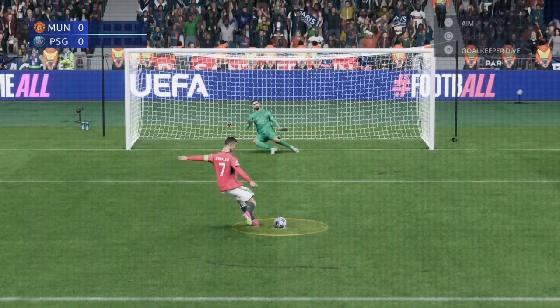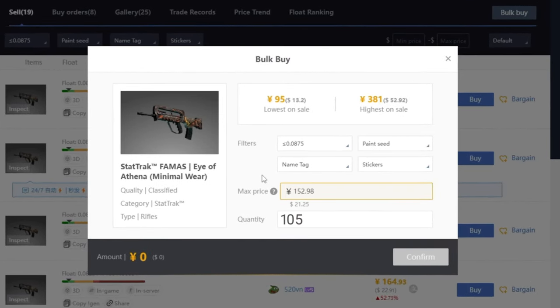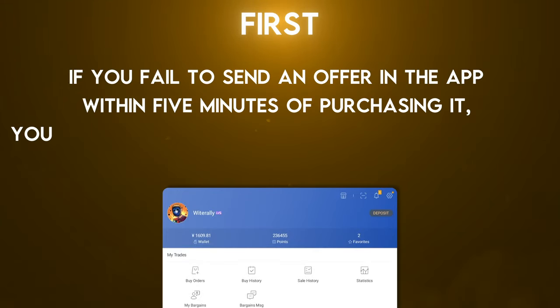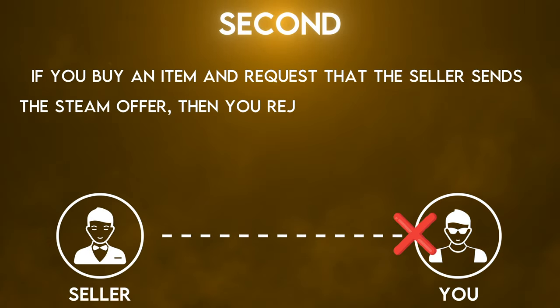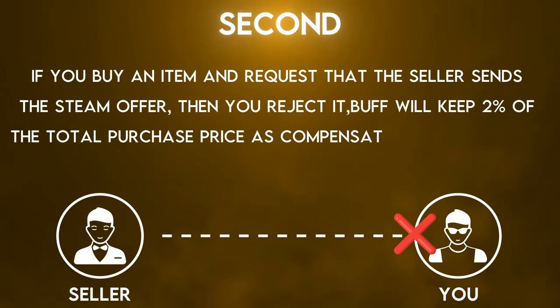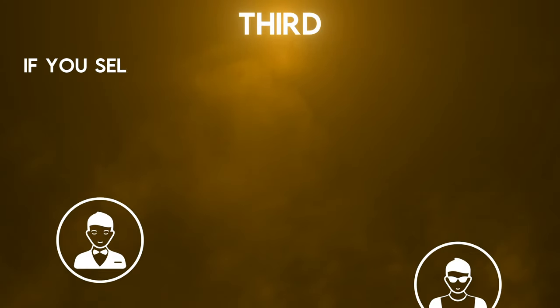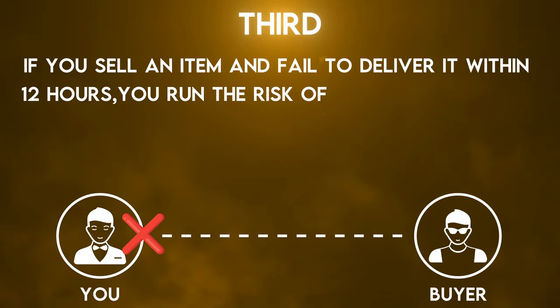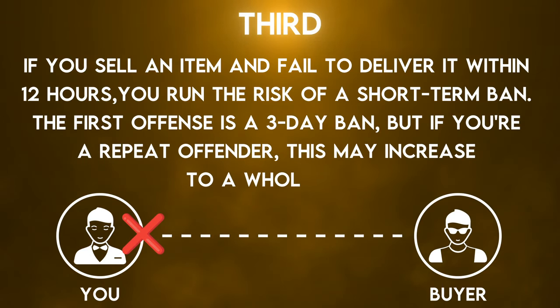One rule to know is that you can't have more than 100 pending outgoing offers at once, so if you try to bulk buy over 100 things at a time, you will run into issues. For penalties: if you fail to send an offer in the app within five minutes of purchasing, you risk a 12-hour buying restriction. If you buy an item and request the seller sends the Steam offer and then reject it, Buff will keep 2% of the total purchase price as compensation to the seller. If you sell an item and fail to deliver it within 12 hours, you risk a short-term ban — the first offense is a three-day ban, but repeat offenders may receive a full week.